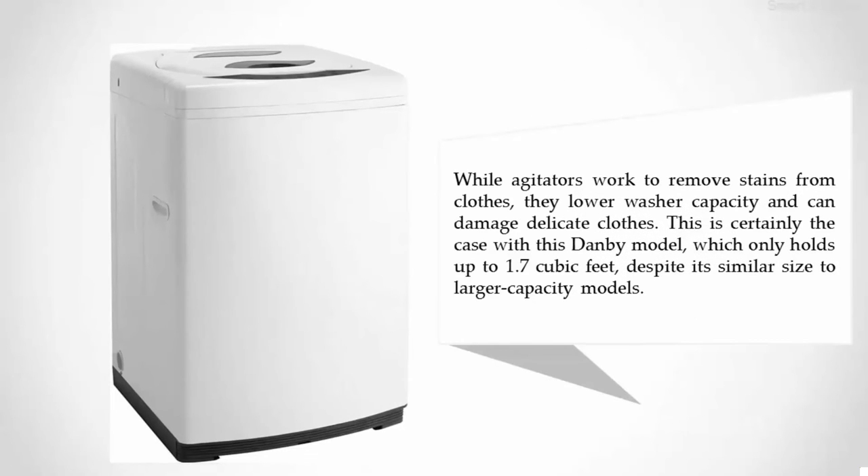While agitators work to remove stains from clothes, they lower washer capacity and can damage delicate clothes. This is certainly the case with this Dan B model, which only holds up to 1.7 cubic feet despite its similar size to larger capacity models.